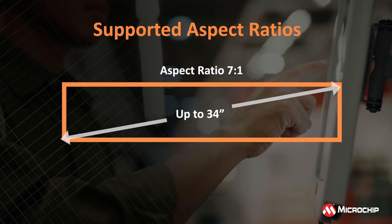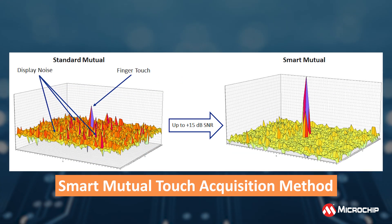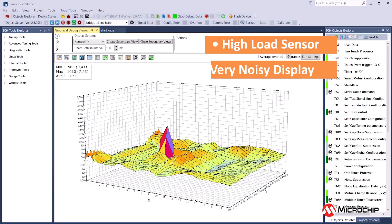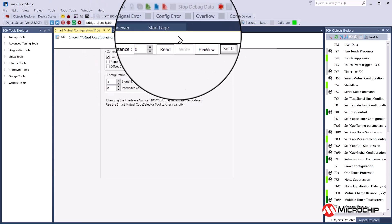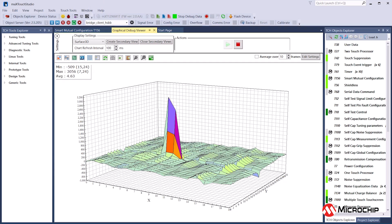This family employs Microchip's proprietary smart mutual touch acquisition method, boosting the touch signal-to-noise ratio by up to 15 decibels compared to the previous generation. This ensures accurate touch detection even in noisy situations, such as flexible on-cell OLED displays.